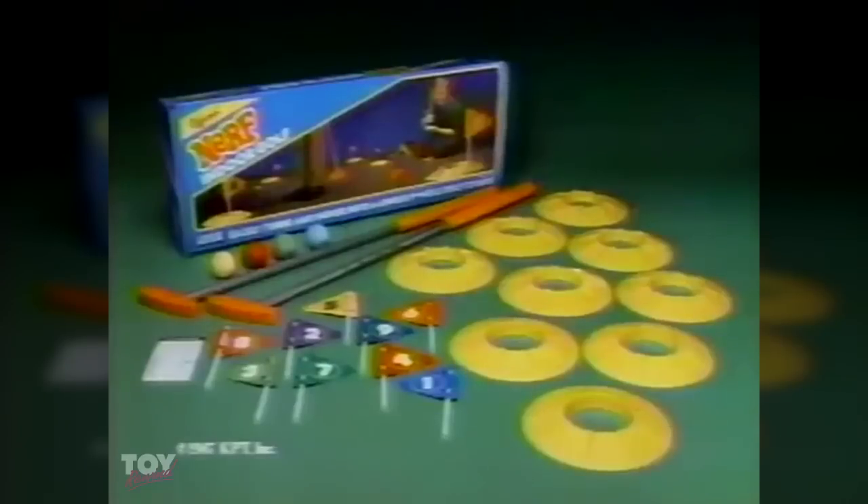It's Nerf Indoor Golf — the game that turns your home into a nine-hole golf course. It's tough to make a disastrous shot because the balls are soft and safe. Nerf Indoor Golf, from Parker Brothers.